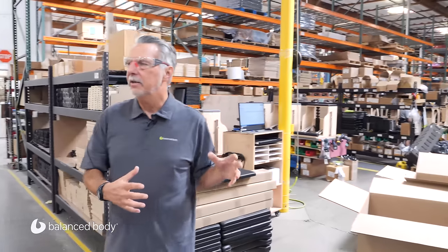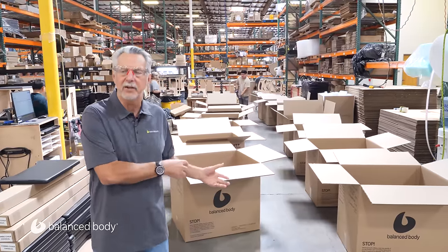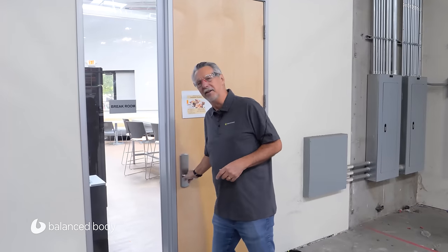We create different areas called cells, and the cells put together products. Behind me is the cell where we put together our combination chairs, our EXO chairs, our wonder chairs, and all of our contrology equipment. Right now they're at the point of boxing the stuff. When these things are boxed, they call for a forklift, which picks everything up and takes it into our warehouse. Most people with factories talk about the number of people or machines — we look at the size of our company by how many microwaves we have.